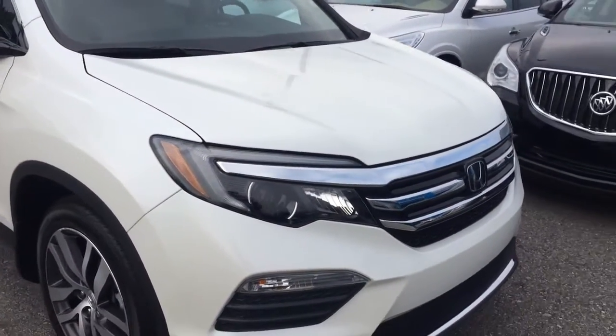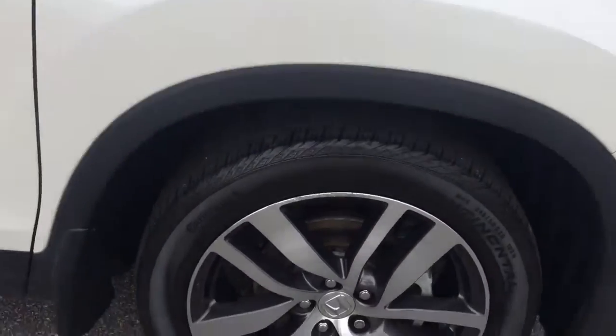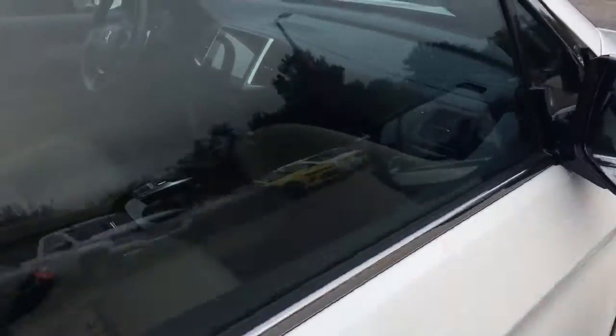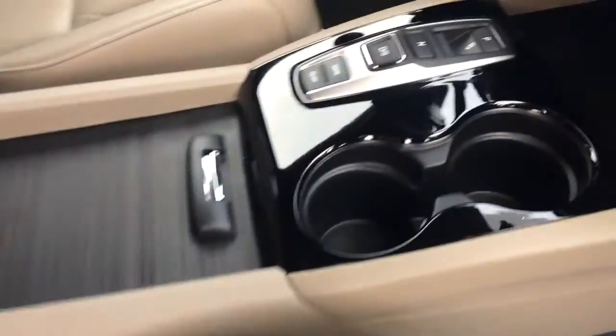It's got your LED headlights and fog lamps underneath. Cruise around here to the side — see those 20-inch wheels there. White exterior, tan leather interior, power passenger seat.